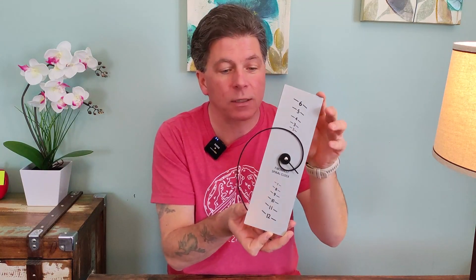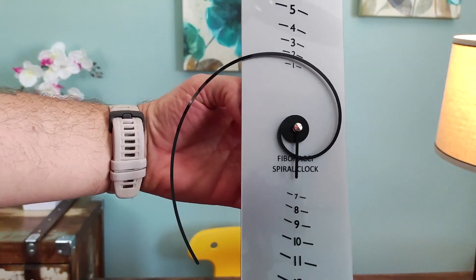A great example is if you look at the seeds in a sunflower — a perfect example of the Fibonacci sequence. So this clock works based on that. Let's take a closer look.